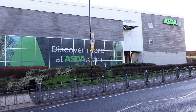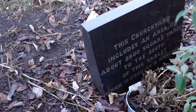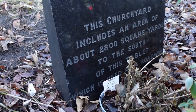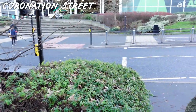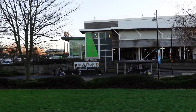Of course back in their day there wasn't an Asda next door to the churchyard. I've read about the excavations that took place here in the 2000s, so it'll be interesting to find out more about those when I'm back home. There's a stone marker hidden at the very edge here, which reads: this churchyard includes an area of about 2800 square yards to the south of this tablet, which is used as a roadway. So that bit all along there in front of Asda.